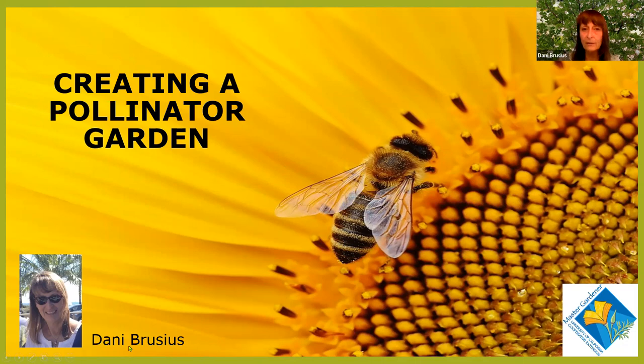Welcome, and thank you for coming. It's a good time to create a pollinator garden because everybody's taking out their lawn.